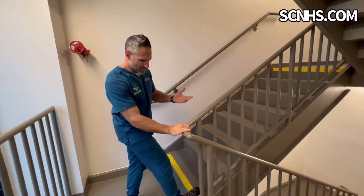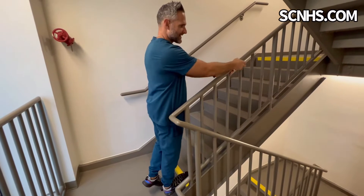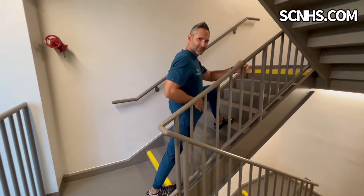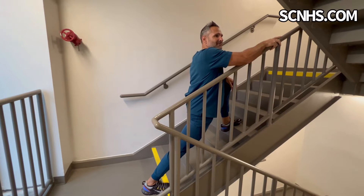I found out that if I put my foot down on the bottom step here, I can get a really good calf stretch. I have a nice arm rail to hold on to for balance, and if I lean forward I can get a great hip flexor stretch while getting that calf stretch at the same time.